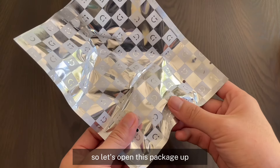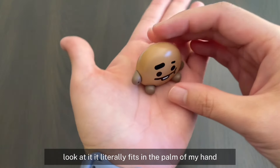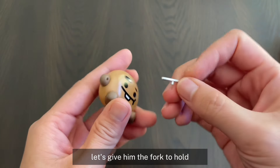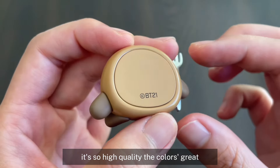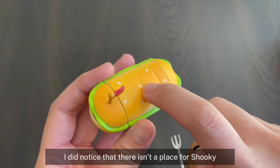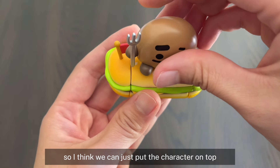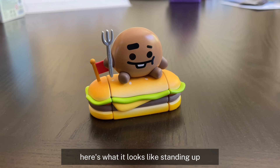I'm guessing Shooky is in here, so let's open this package up. There he is. It's so tiny. It literally fits in the palm of my hand. Really cute, I like how it stands too. Let's give him the fork to hold. Look at the details and printing — it's so high quality. The color's great. I love how glossy and polished it looks. I did notice that there isn't a place for Shooky to stand on, however there are lines in the middle here — I think that's to help him sit. So I think we can just put the character on top and they should sit. And yes, they actually sit pretty well on this. Here's what it looks like standing up. Isn't it adorable?